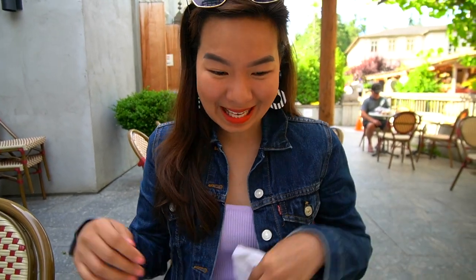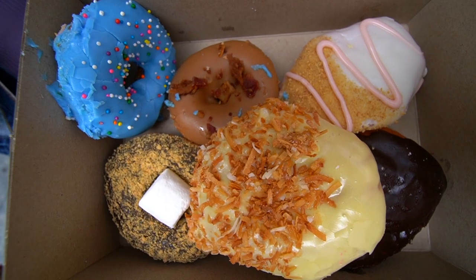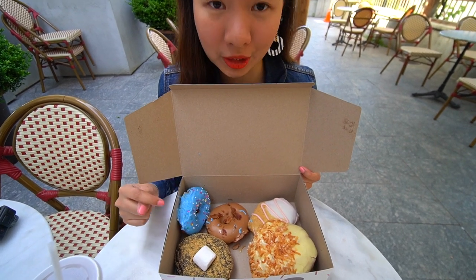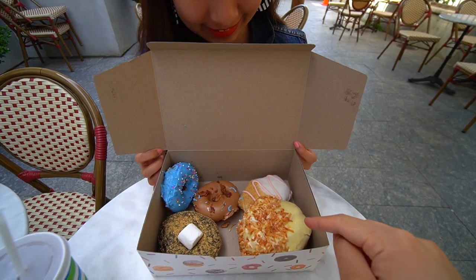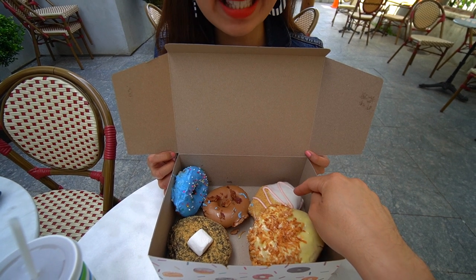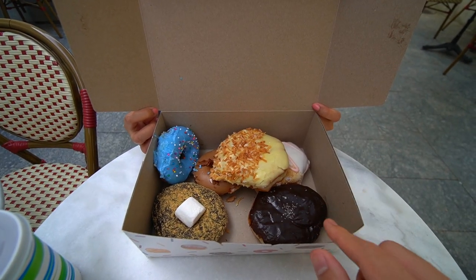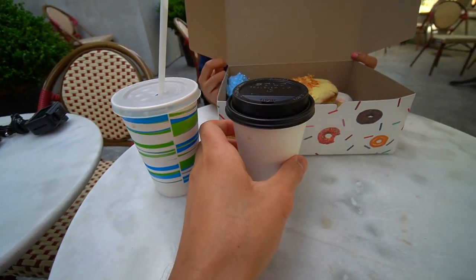Do you want to do the reveal? Yes! I'm so excited. So we have here Cotton Candy Explosion, Maple Bacon Donut, and S'mores. I think this is a Piña Colada donut. What's this one? It's strawberry cheesecake — that's one of the most recommended here. And at the very bottom, this is the Salted Caramel Dulce de Leche Donut. For our coffee, we just got a vanilla iced coffee and a cappuccino.